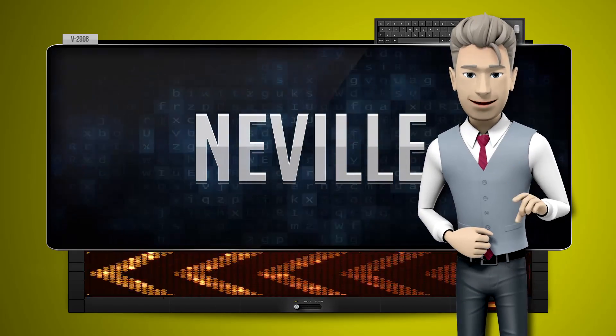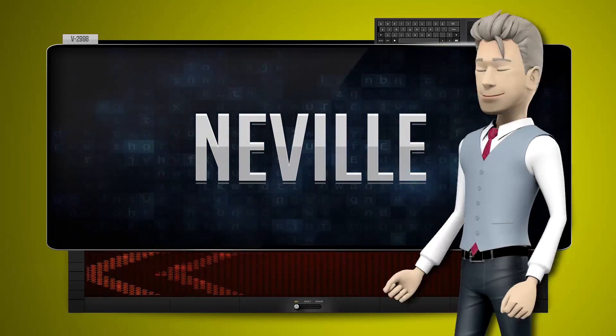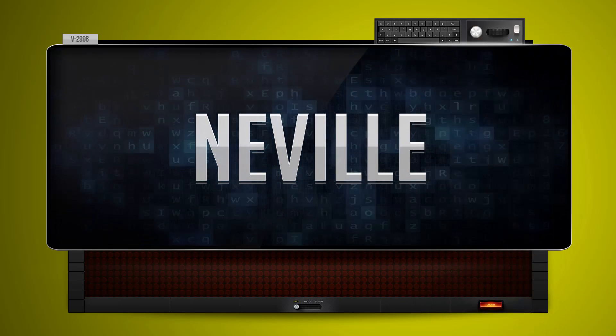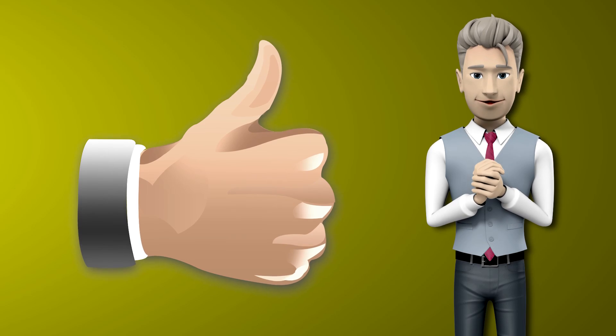One more time. Let's pay close attention. Often. Now you try it. Great job! Make sure you practice and don't forget to give us a thumbs up.